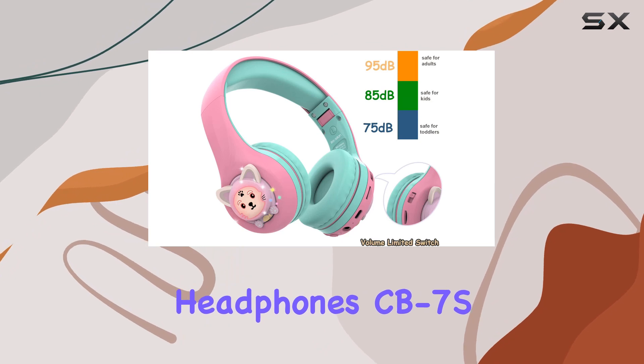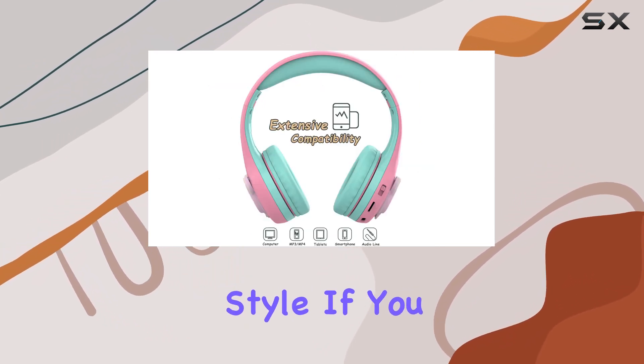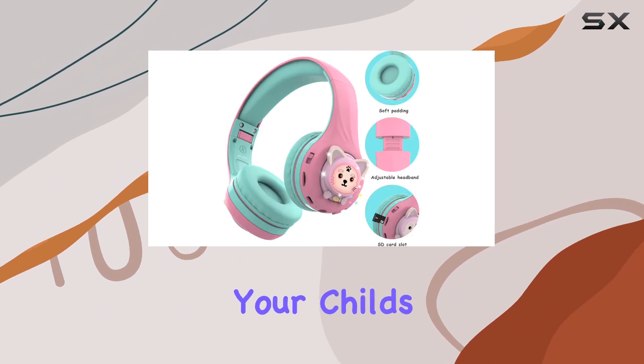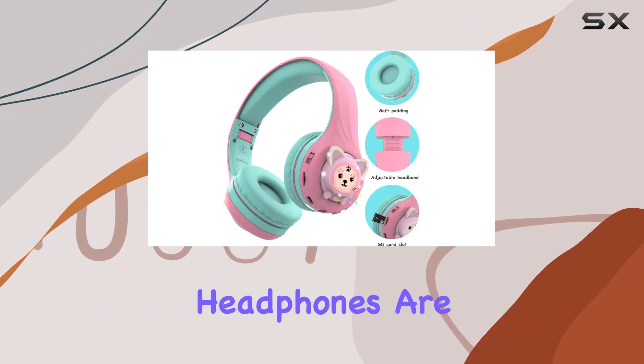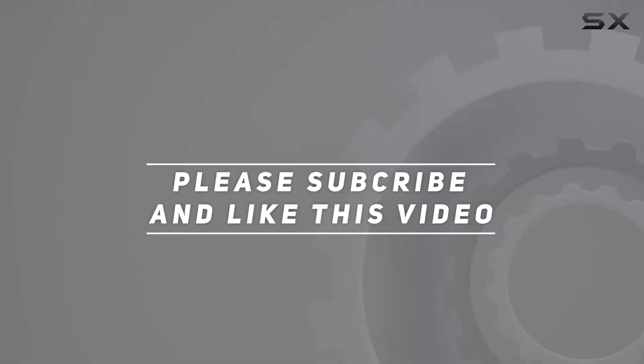Overall, the Ribox Kids Headphones CB7s is a delightful blend of functionality, comfort, and style. If you want to add a touch of joy and magic to your child's daily life, these headphones are definitely worth considering. Check out the video description for updated pricing, and thank you for watching.